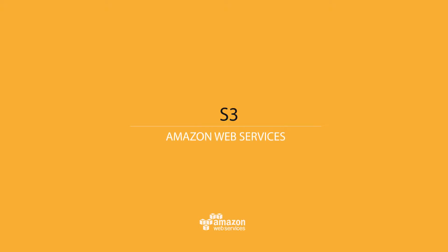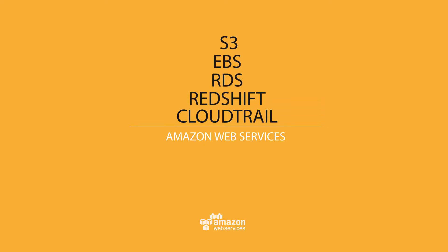Greetings, my name is Matt Wood and I'm here at the AWS headquarters in Seattle to give you an update on the AWS Key Management Service. AWS KMS makes it easy for you to create and control the encryption keys used to encrypt your data. It's integrated with several other AWS services such as S3, EBS, RDS and Redshift. It's also integrated with CloudTrail to provide you with logs of all key usage.